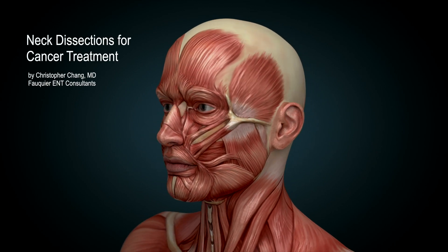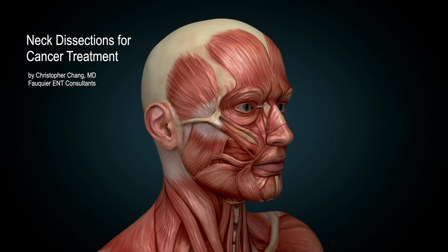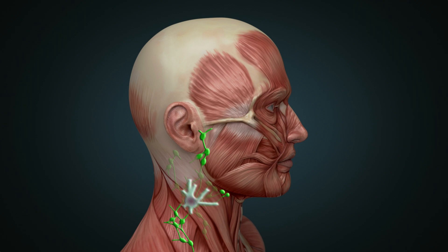Throat cancer often results in spread to the neck, resulting in the appearance of an enlarging neck mass. Normally, lymph nodes in the neck filter substances that travel through the lymphatic fluid, and help the body fight infection and disease. They are connected to one another by lymph vessels and are abundantly found, especially around the blood vessels under the sternocleidomastoid muscle. However, their variability to filter disease is why cancer may present as an enlarging neck mass as it becomes infiltrated by cancerous cells.